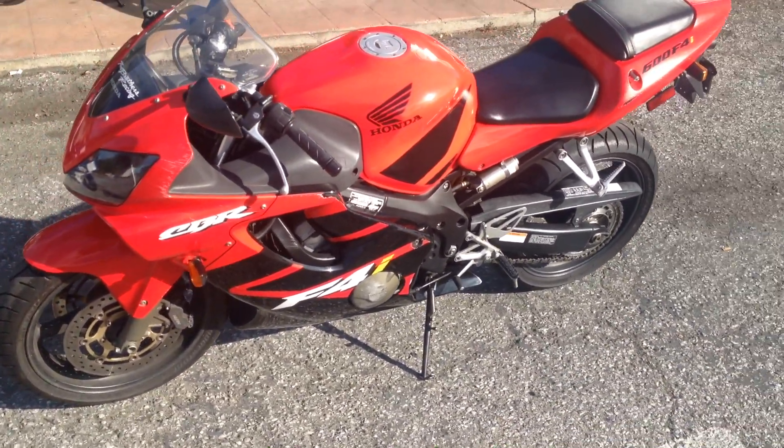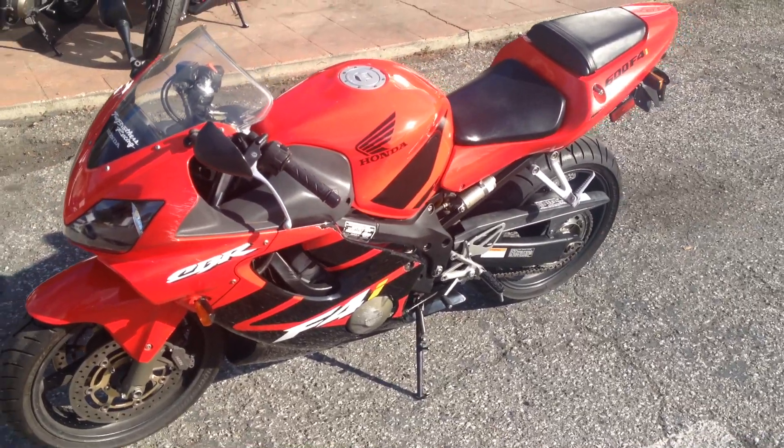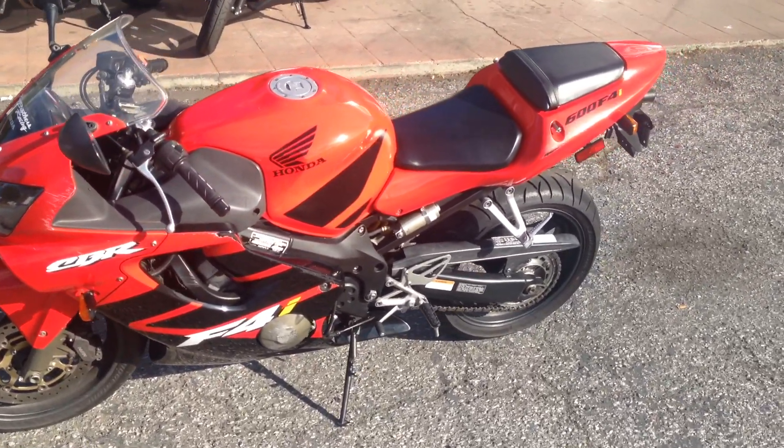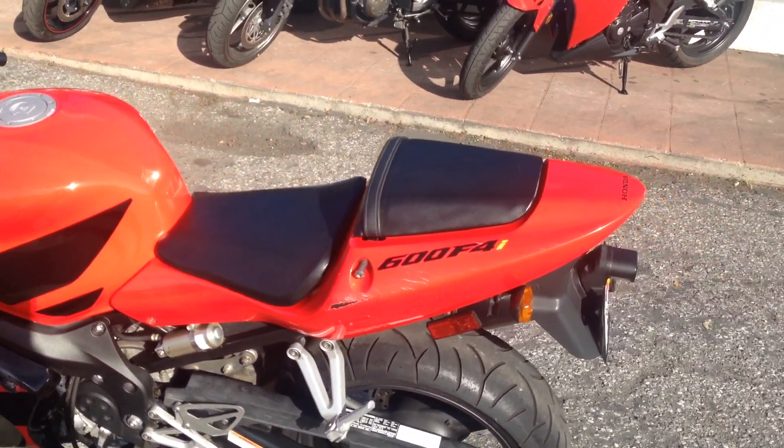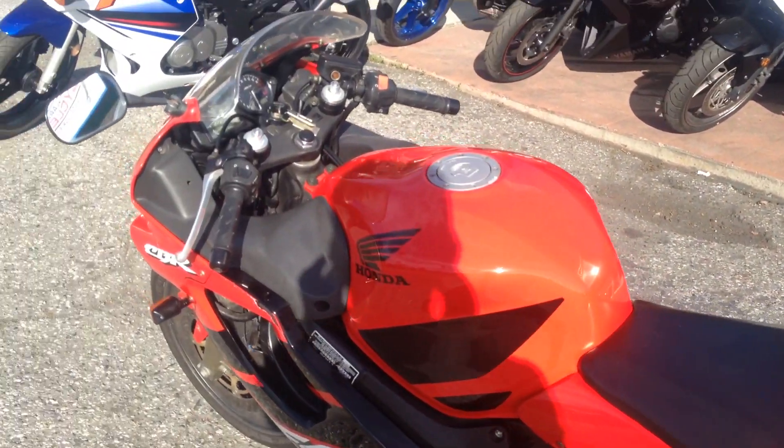This 2001 Honda CBR F4i is offered out only at $29.95. Stop on by Santa Clara Cycle and check it out, or reach us at 408-730-0600.